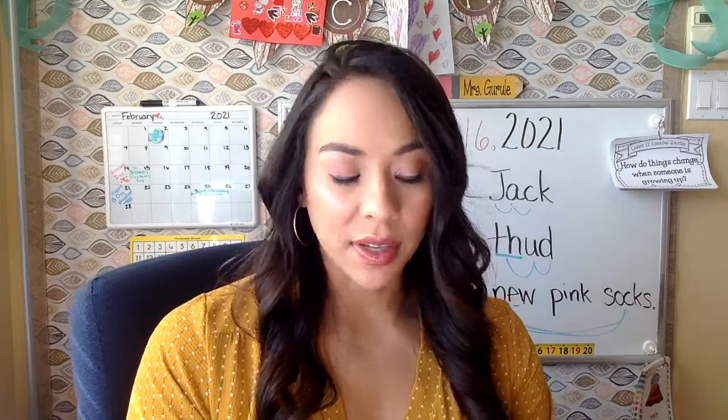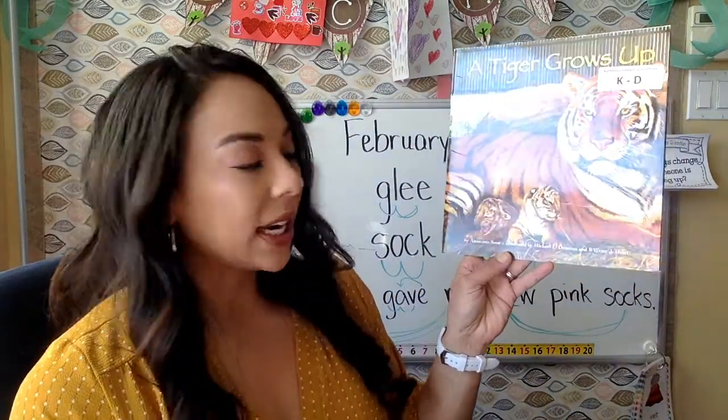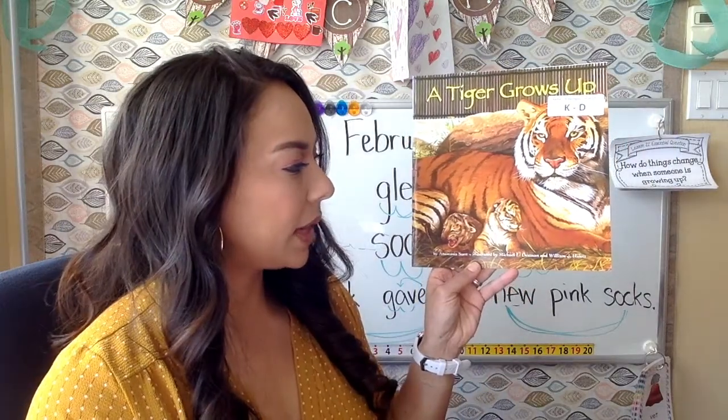All right, boys and girls, you did awesome with phonics today. I am so proud of you and I hope you're ready to read a new book. This week in Journeys we are talking about life science and growing up. Our essential question for this week is: how do things change when someone's growing up? Our book is A Tiger Grows Up, by Anastasia Swen, illustrated by Michael L. Denman and William J. Hewitt.